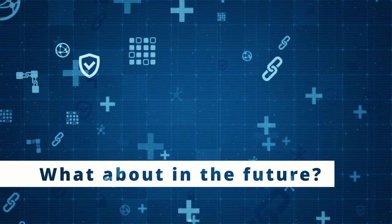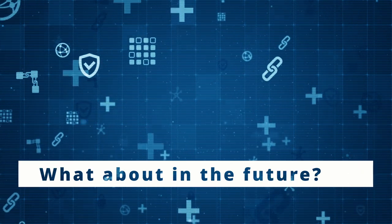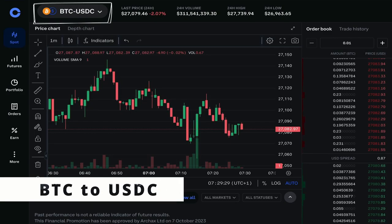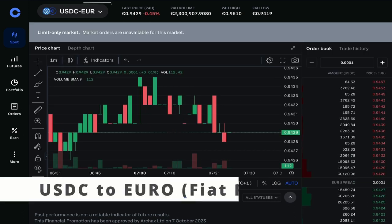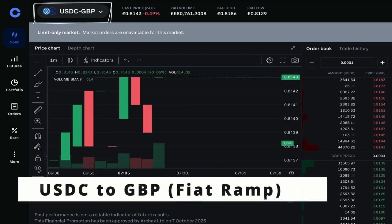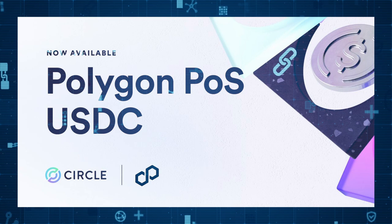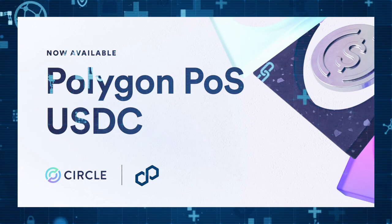What about in the future? There is one more option that isn't currently available, but will be a huge game changer in the near future for purchasing altcoins. USDC is currently undergoing some significant changes that could make it the number one coin to hold if you want to move between fiat and cryptocurrencies. USDC can be transferred in and out of centralized exchanges like Coinbase at almost zero cost using supported platforms like Polygon, which is a layer 2 Ethereum solution that's a lot cheaper to transact with.